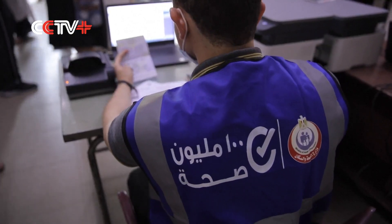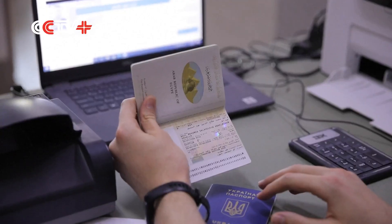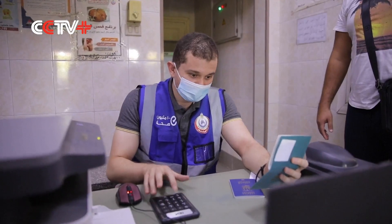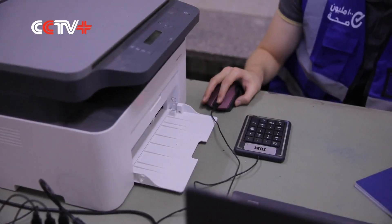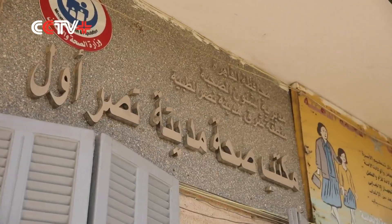The app adopts a traffic light alert system. It will show green for fully vaccinated, yellow for receiving a single dose, and red for not vaccinated. Egypt's new health digital passport will record the brand of the vaccine and the dates on which the jab was administered.